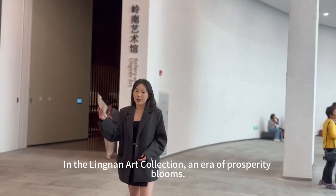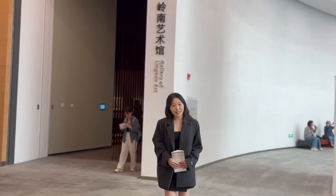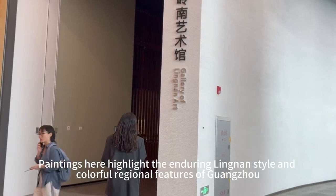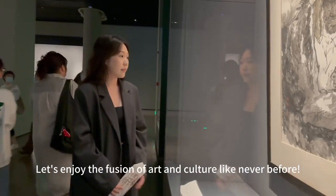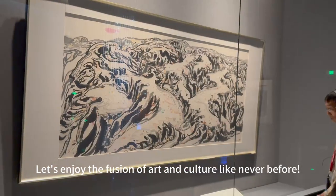In the Lingnan art collection, an era of prosperity blooms. Pieces here highlight the enduring Lingnan style and colorful original features of Guangzhou. Let's enjoy the fusions of art and culture like never before.